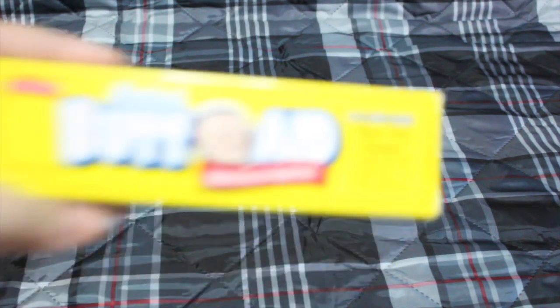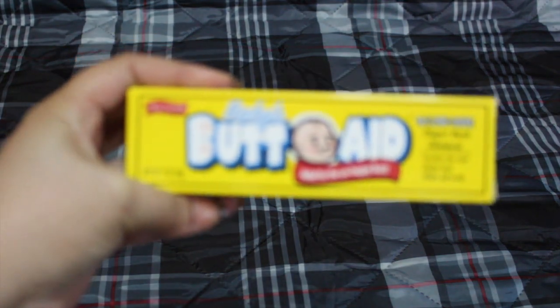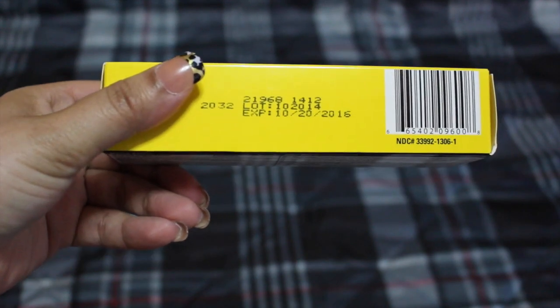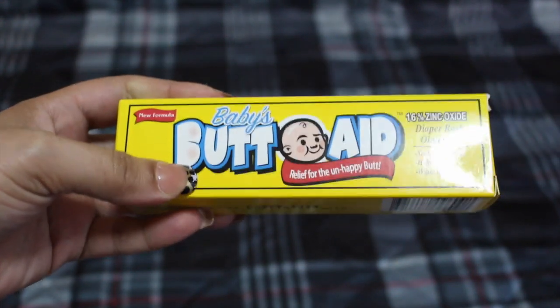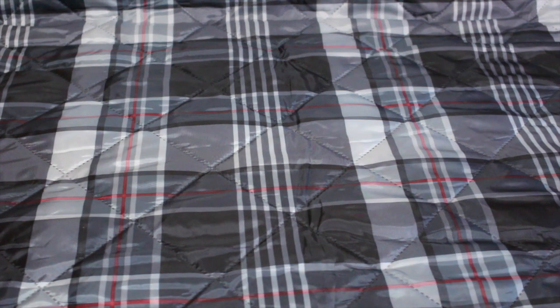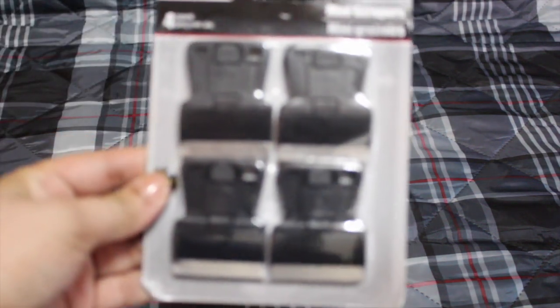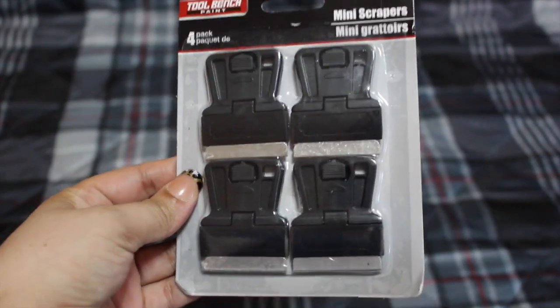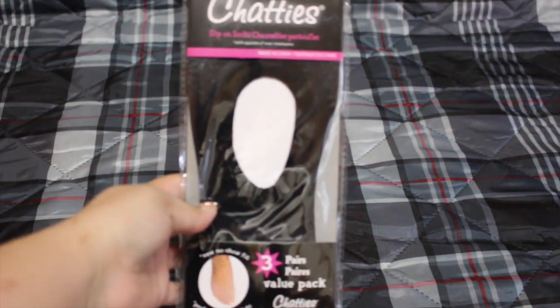I also saw this there — I believe I've seen it in Babies R Us and Target. It expires October 2016 and it's definitely more than a dollar, so it was a great buy. My husband picked this up too — he explained why he needed it but I totally forgot.